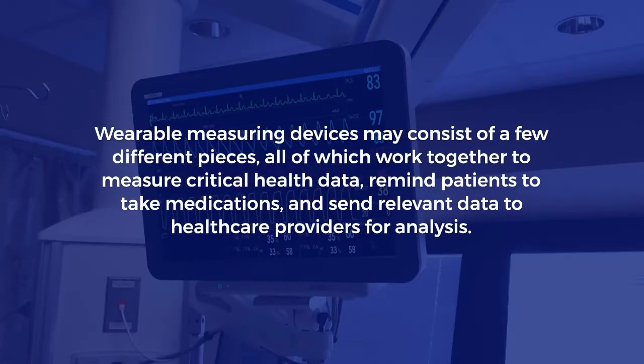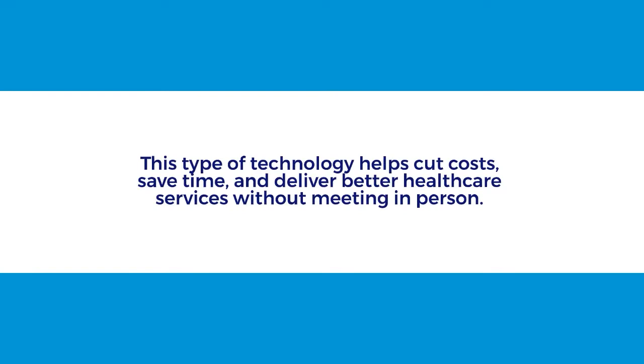Wearable measuring devices may consist of a few different pieces, all of which work together to measure critical health data, remind patients to take medications, and send relevant data to healthcare providers for analysis. This type of technology helps cut costs, save time, and deliver better healthcare services without meeting in person.